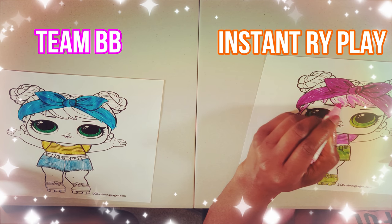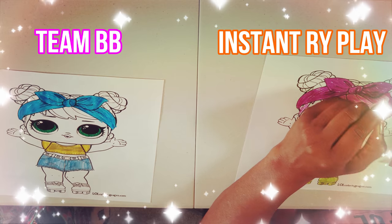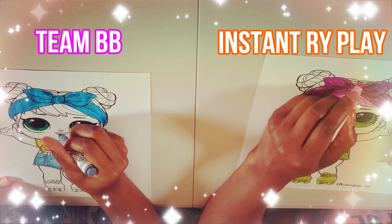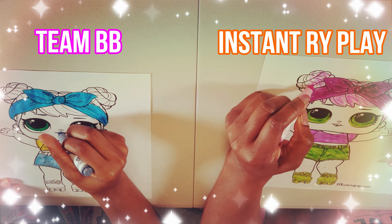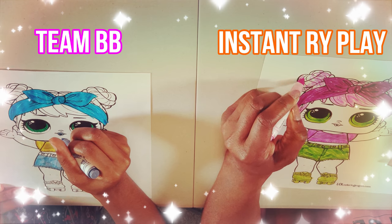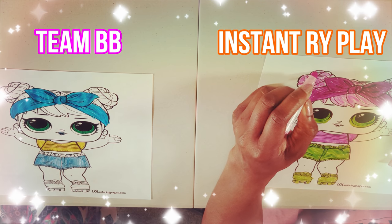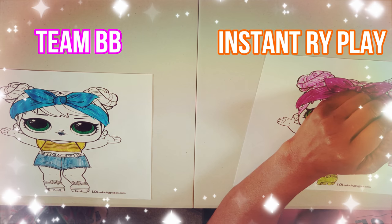Stop making excuses! What should I do? Make a lipstick. Oh my goodness — 20 seconds left! 20 seconds, I'm going to try to make these 20 seconds count.